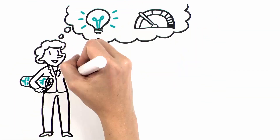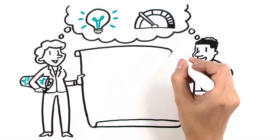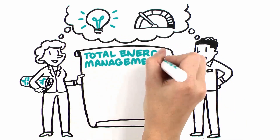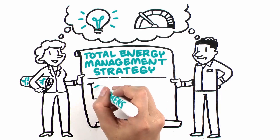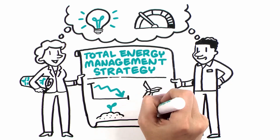Efficient use of energy and assets are must-haves for facility owners and managers. Siemens helps you implement a total energy management strategy — a comprehensive approach that addresses energy reduction, energy generation, and energy procurement.